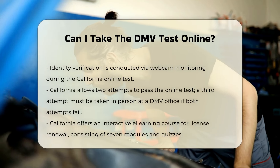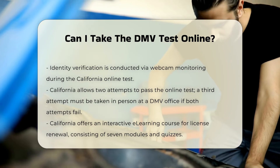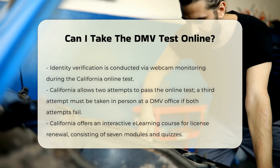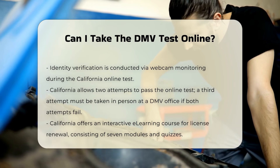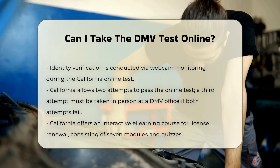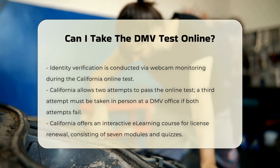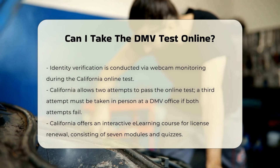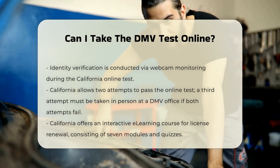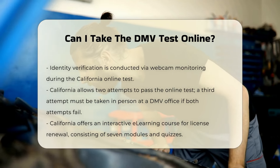You have two attempts to pass the test online. If you fail both times, you will need to take the test a third time at a DMV office. Additionally, California offers an interactive e-learning course for those renewing their license. This course consists of seven modules with quizzes after each module and takes about 45 minutes to complete. It is currently available only in English and can be taken on a computer, laptop, tablet, or mobile device.